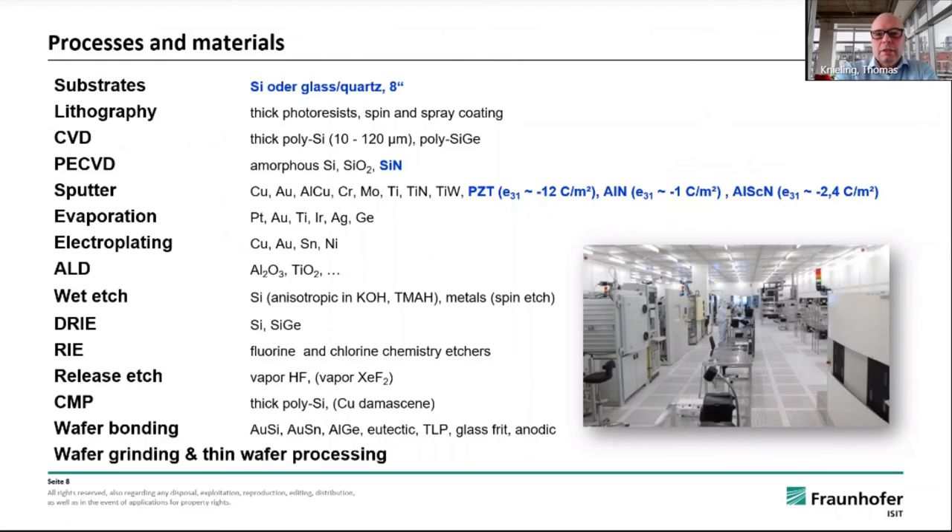I will not go into detail of our process landscape. As already mentioned, we are processing 8-inch substrates consisting of silicon, glass, or quartz. Of course, we are doing lithography and several coating techniques.